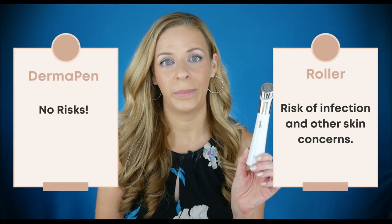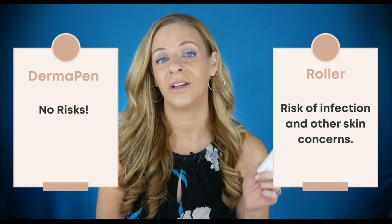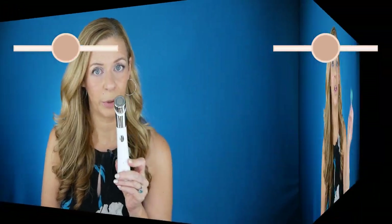With the Derma Pen, there are no risks involved because you're not actually wounding the top layer of the skin — it's pretty interesting and super cool. With the derma roller, if you go too deep you could definitely draw blood. With the Derma Pen, no blood, no risk of injury.